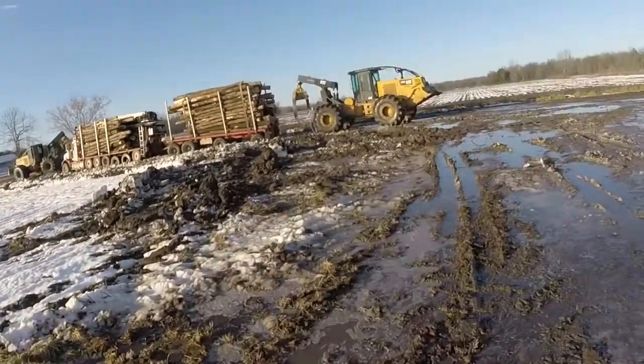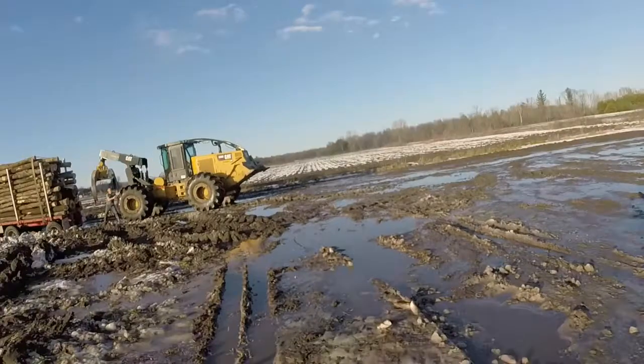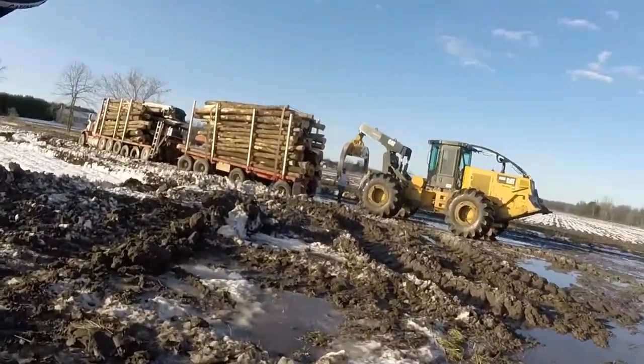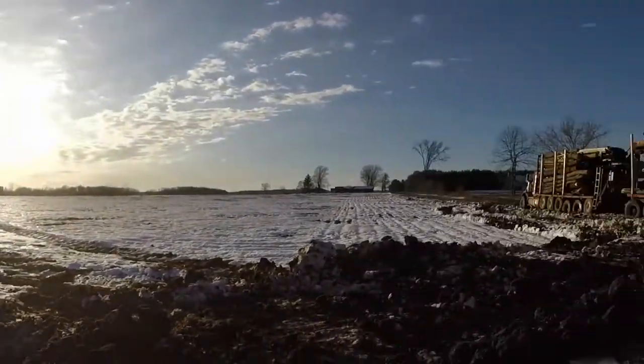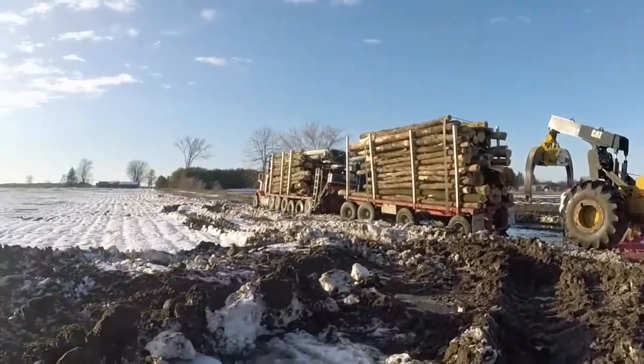If you go right out there where that snow is, there ain't no frost in that ground. It's just in here where we bladed it off and drove when it was real cold. Now it got real warm and rainy. It's actually beautiful out there, but you don't want to get off the trail because then it gets really muddy really quick.